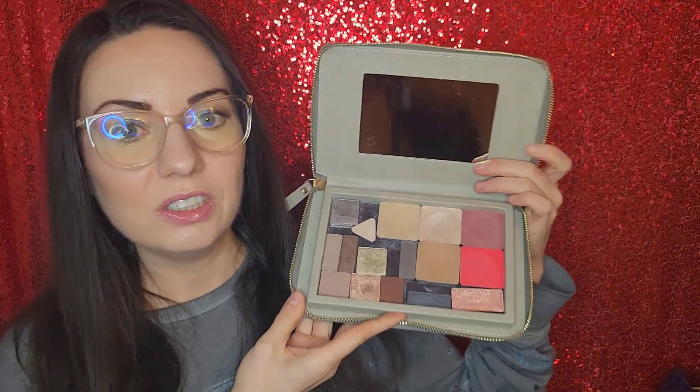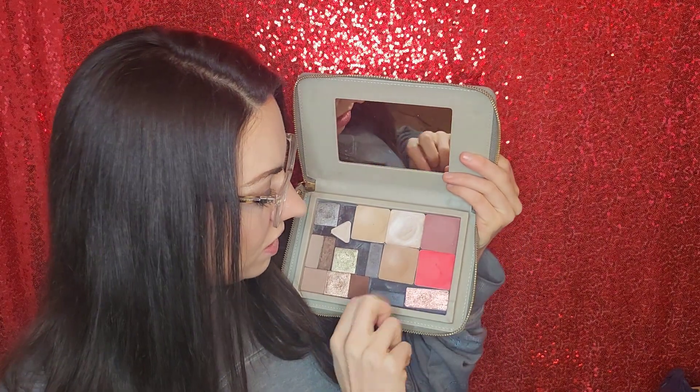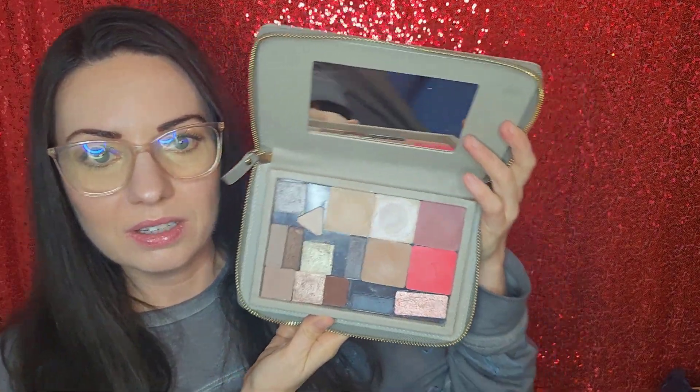The next thing I want to talk about is Salt New York. Everybody was talking about Salt last year and I wanted to finally try it, and I did. I love, love, love their products. I have some eyeshadows in here — I probably should have cleaned them out before the video, but I just got done traveling. Ignore those. So this is two blushes, a bronzer, a highlight, and their foundation balm, which looks pretty worse for wear honestly right now.